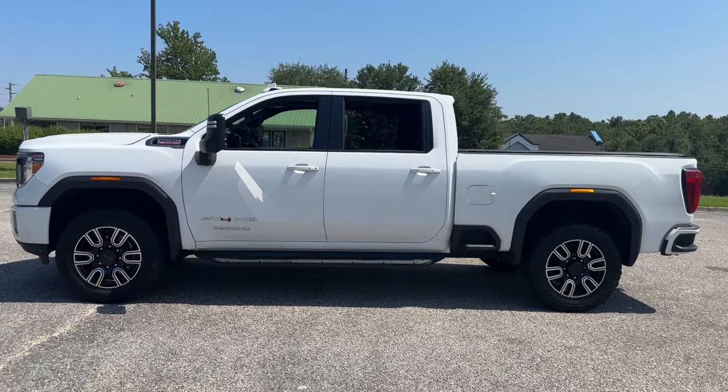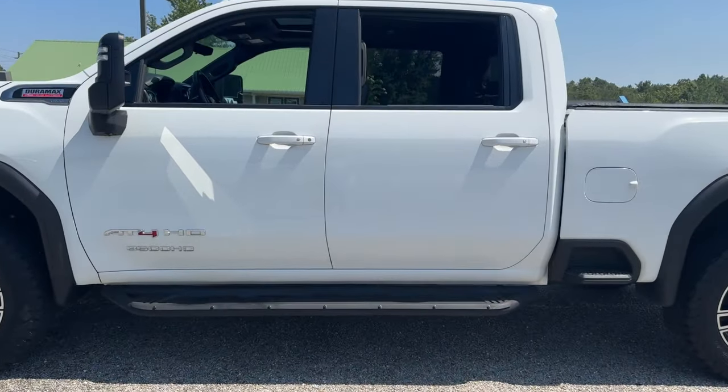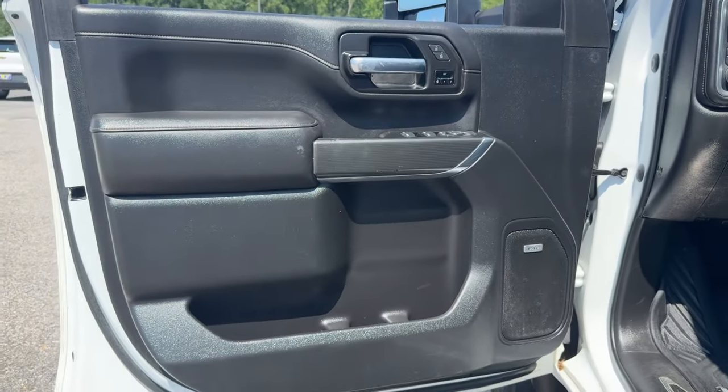Here's a good-looking Sierra that offers impressive towing and hauling capacity and a spacious cabin with amenities like standard touchscreen infotainment and smartphone integration.